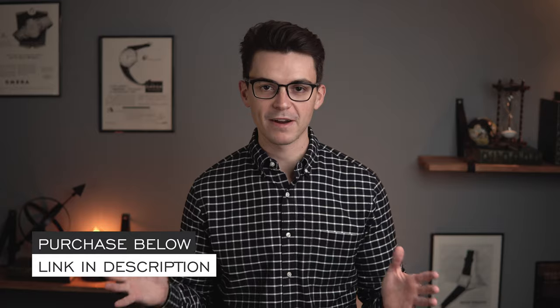Thank you so much for watching. If you enjoyed the video, please give it a thumbs up, subscribe, and hit the bell icon. For more details on this watch, the link is in the description — teddybaldassar.com, full authorized dealer of all the brands we carry, also coming with a factory warranty. Be well and I'll see you all very soon.